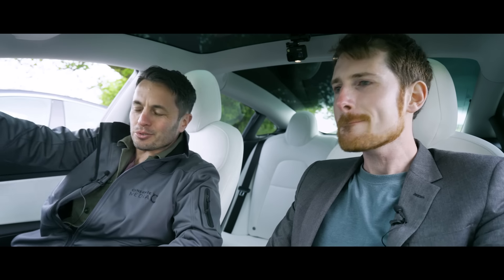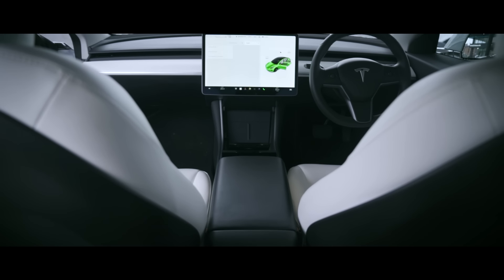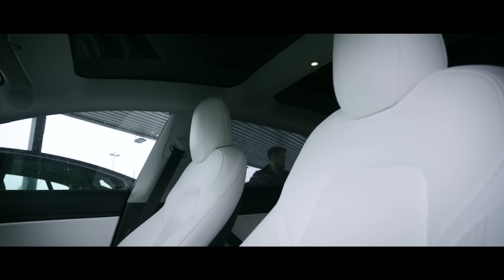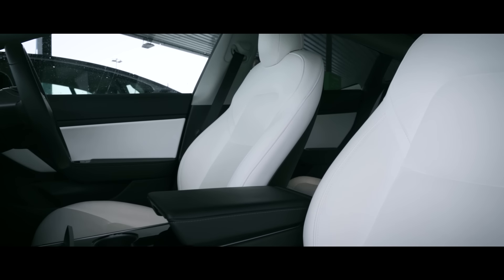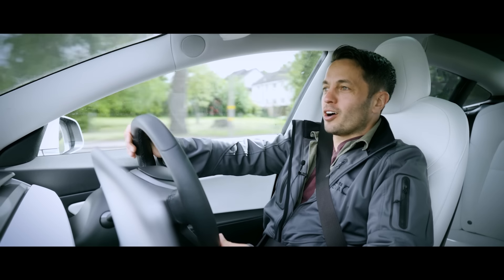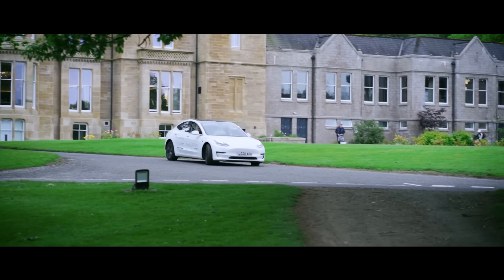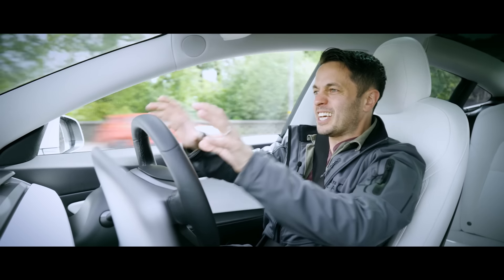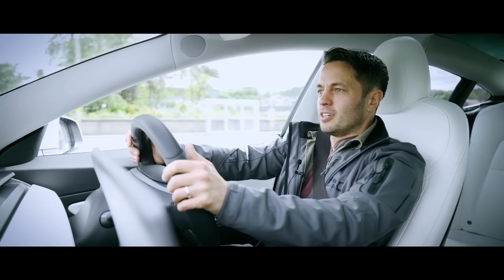Welcome to the interior of the Model 3. Teslas are basically computers on wheels, and the interior is really impressive. These seats are so comfortable — the ones in the original Model S were fine, but these are just so nice. I like the fabric; it's a full vegan leather rather than real leather. I just cannot find a car I enjoy driving as much as this — the tech is brilliant, the performance is unbelievable, and when I sat in it today it just felt right.